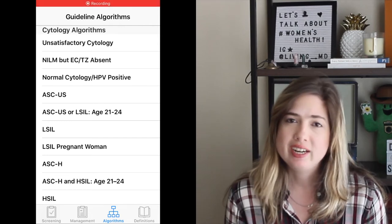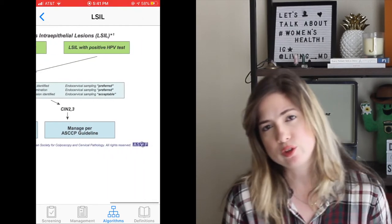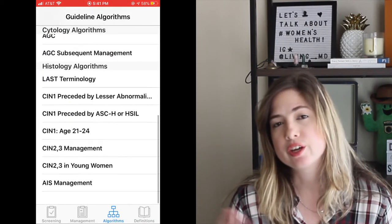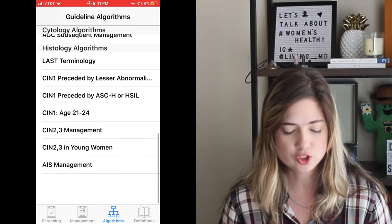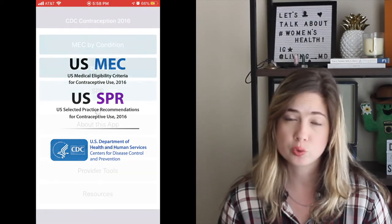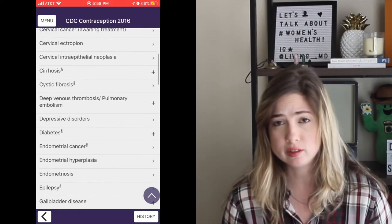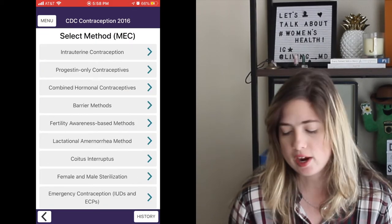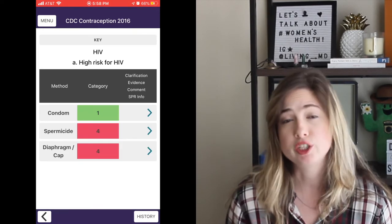The CDC Antibiotic Guidelines app covers which antibiotics to use for which infections, how they work, and how to use them for prophylaxis — a really good resource for anyone in internal medicine, surgery, OB/GYN, or family medicine. The ASCCP app is handy when you're seeing a patient and unsure of management for cervical dysplasia or potential cervical cancer. The CDC Contraception app goes through all contraceptive methods, their contraindications, and recommendations — especially useful for patients with chronic conditions like heart disease or coagulation disorders.